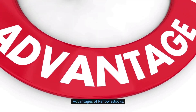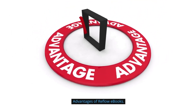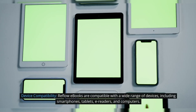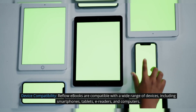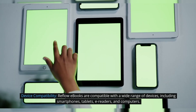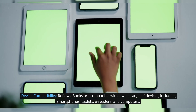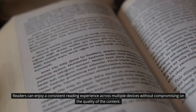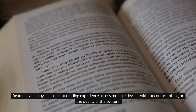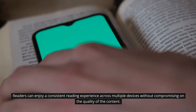Advantages of reflow ebooks. Device compatibility: Reflow ebooks are compatible with a wide range of devices, including smartphones, tablets, e-readers, and computers. Readers can enjoy a consistent reading experience across multiple devices without compromising on the quality of the content.